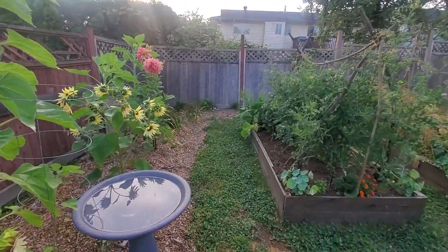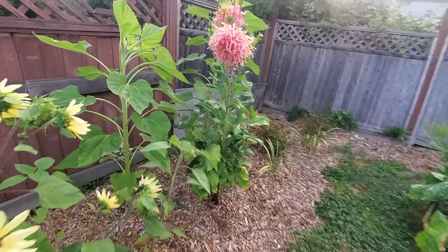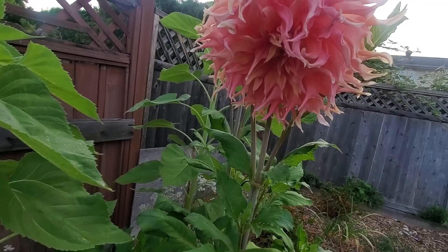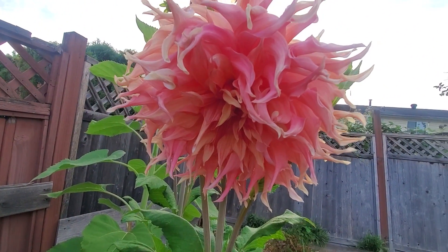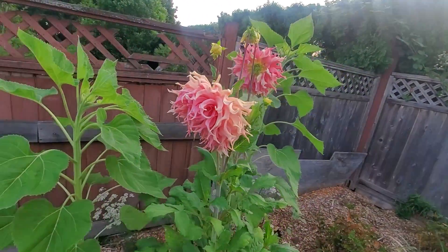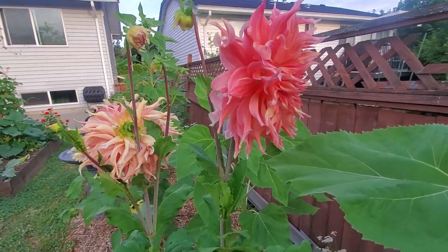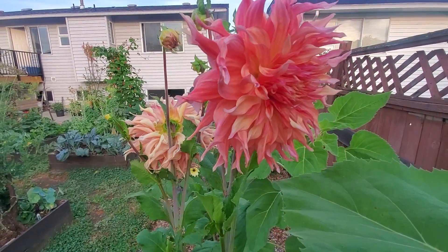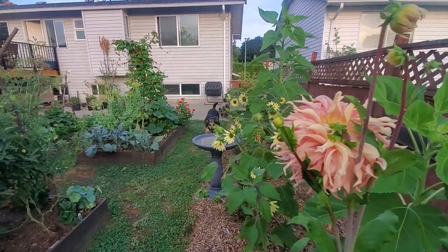As we walk through here, we've got sunflowers and this amazing dahlia called Penhill Watermelon. I grew it from a tuber last year, then dug it up, saved it over the winter, and managed to divide it into two tubers — so now I have one in the backyard and one in the front yard. The craziest thing about this dahlia is that I don't water it. Seriously, not kidding. I don't water it.